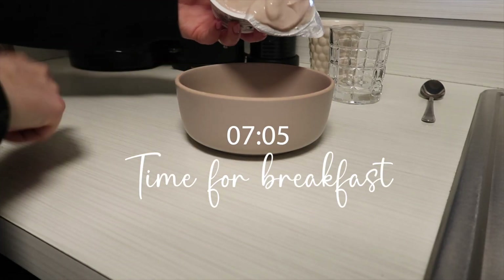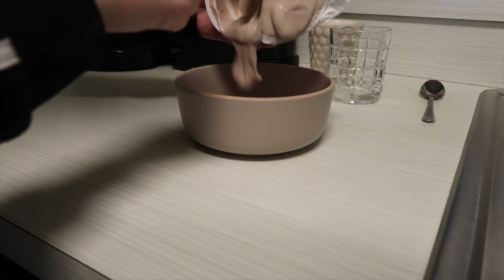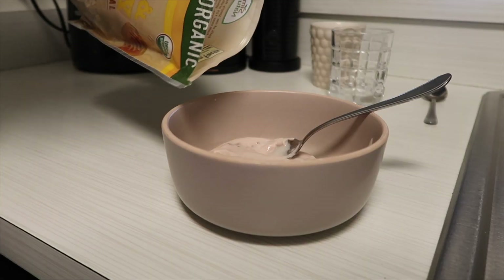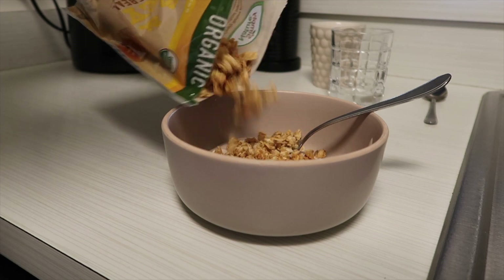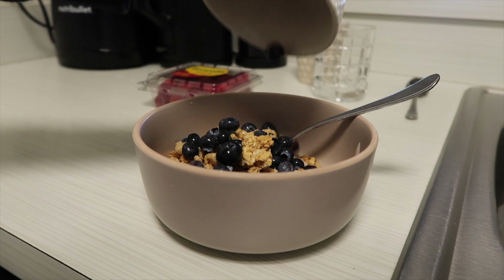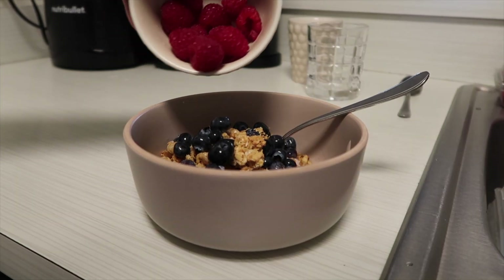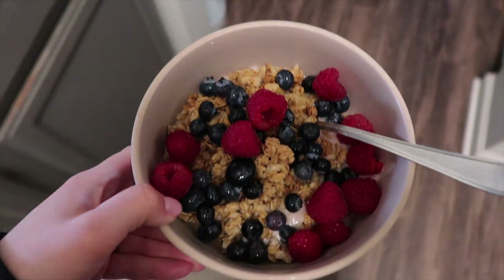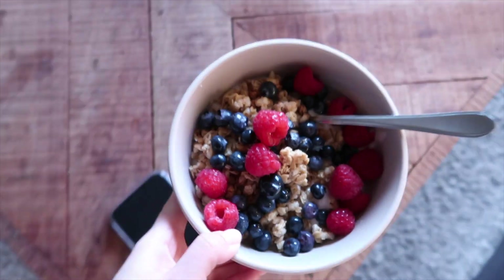Then it's time to make breakfast. This morning I am having a vegan yogurt with some granola and some berries. I am not vegan — I am vegetarian though — but I try to eat as many vegan products as I can because my stomach is a little sensitive to dairy products, so I try to avoid that if I can. This strawberry vegan yogurt is really, really good.